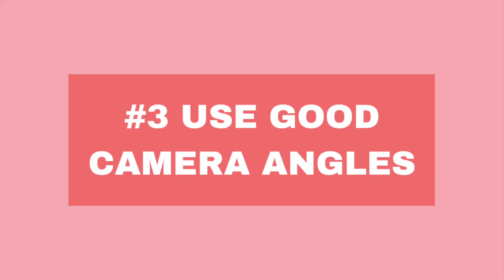Number three is angles. It's really important that you have a good angle with your filming. At the moment my camera is probably about eye level, and the thing I love about this is that it's really nice for your neck — it's flattering.